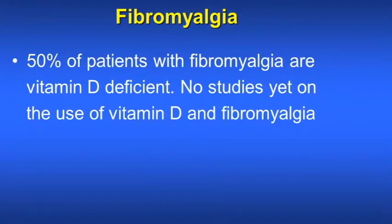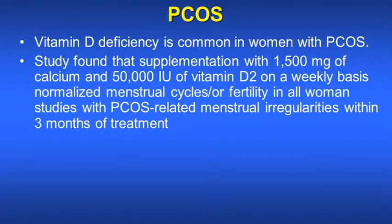50% of patients with fibromyalgia are vitamin D deficient. Vitamin D deficiency is common in women with PCOS, which stands for polycystic ovarian syndrome. A study found that supplementation with 1,500 mg of calcium and 50,000 international units of vitamin D on a weekly basis normalized menstrual cycle or fertility in all women studied with PCOS-related menstrual irregularities within 3 months of treatment.